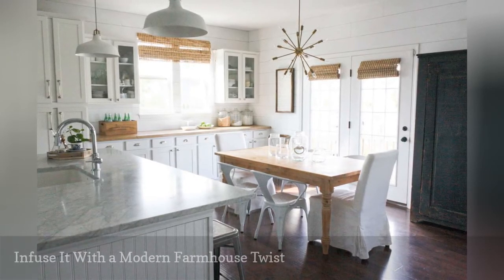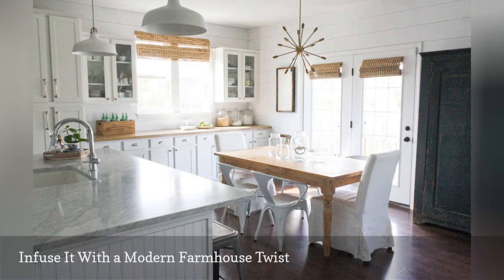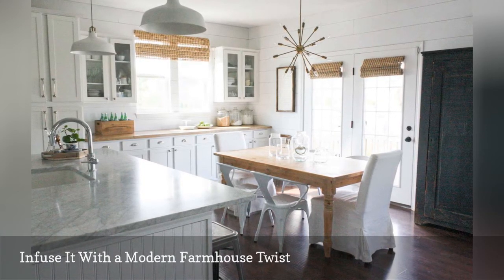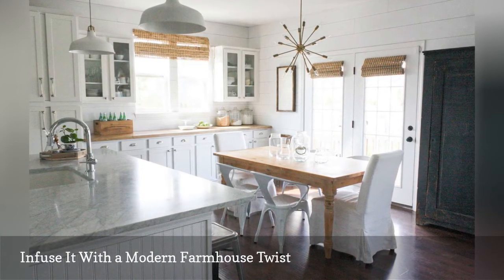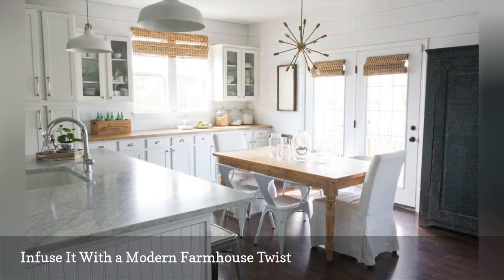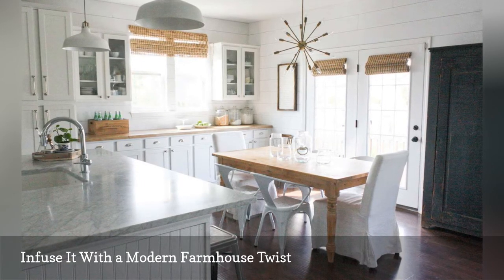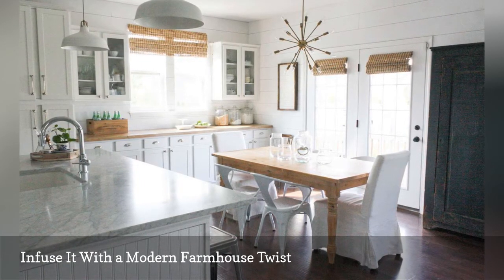Bright white kitchens are timeless, like this Scandinavian-inspired cooking space by the blogger who pens House 7. Items equally comfortable in a modern farmhouse kitchen can work in rooms like this one — the natural wood farmhouse table is an example. Decor with a mid-century vibe also works well in Scandi spaces, like the Sputnik pendant light shown here.